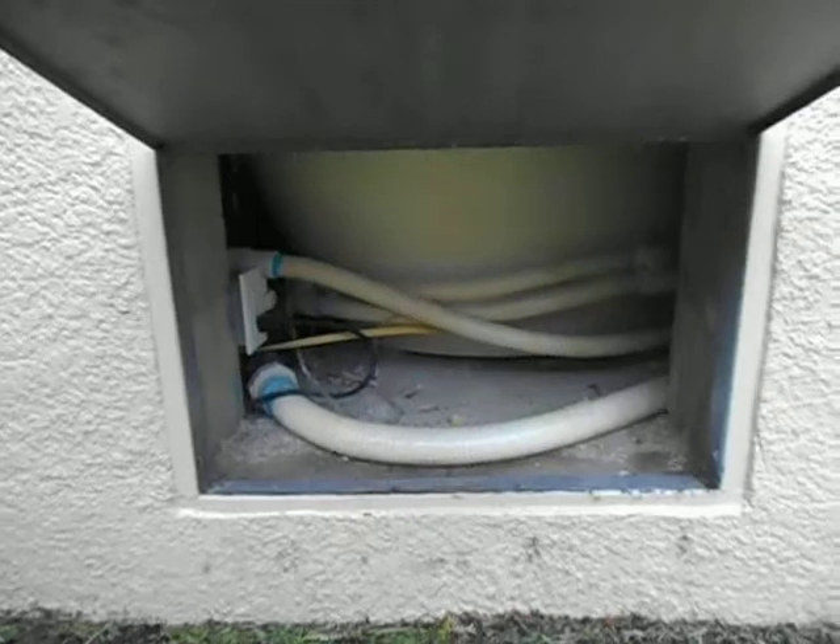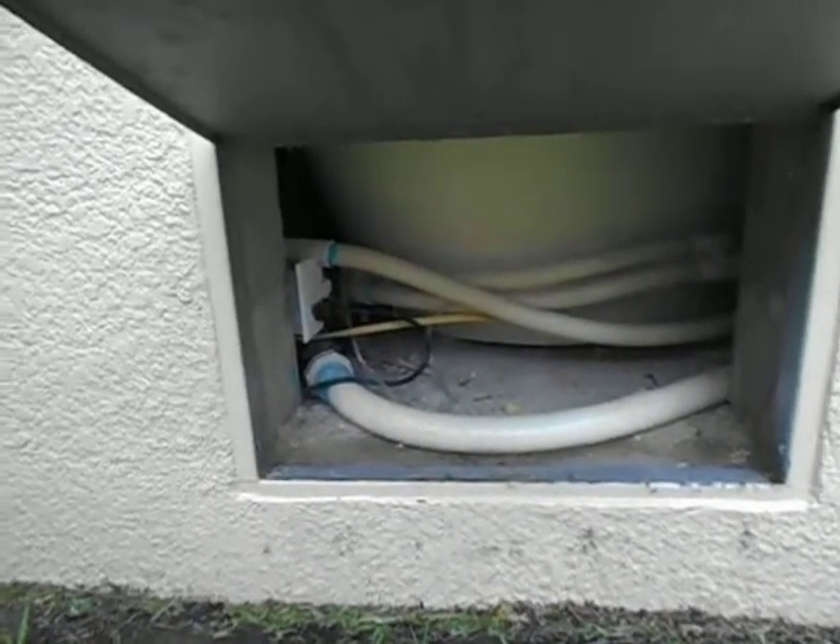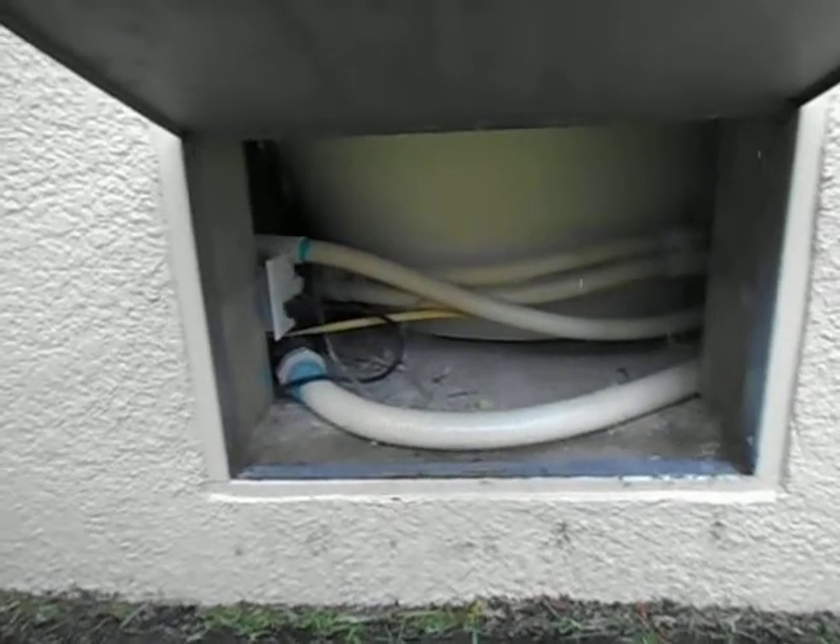The jacuzzi tub is running right now. We'll make this a short clip, but you're on GFI protection. You can see the outlet to the left side. No unusual conditions here.